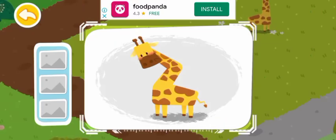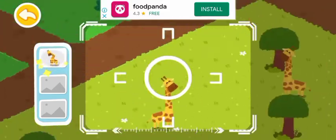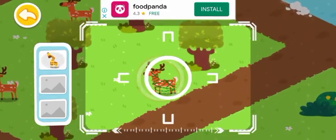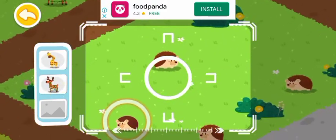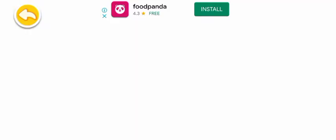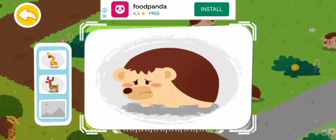A giraffe with an injured neck is found. A cica deer tangled in vines is found. An unhappy hedgehog is found.